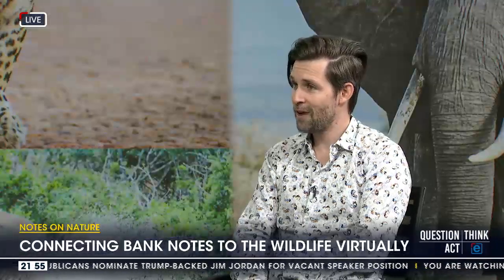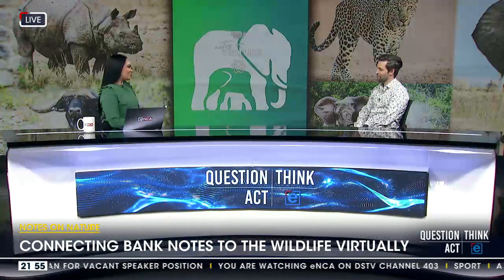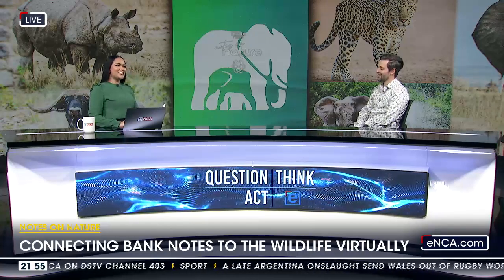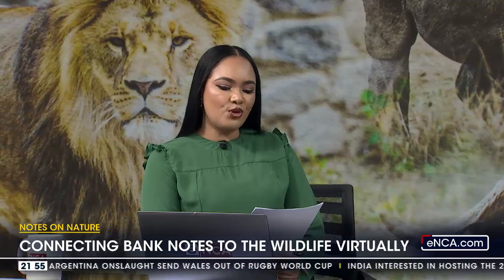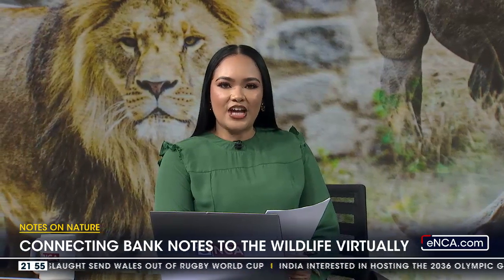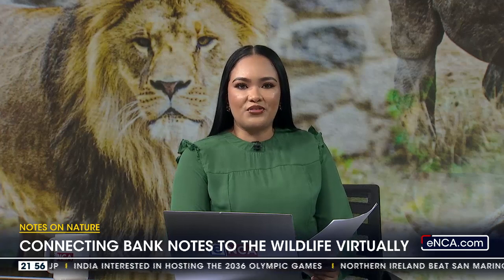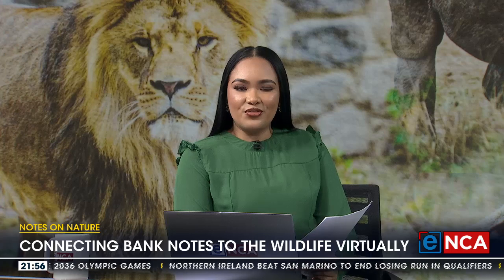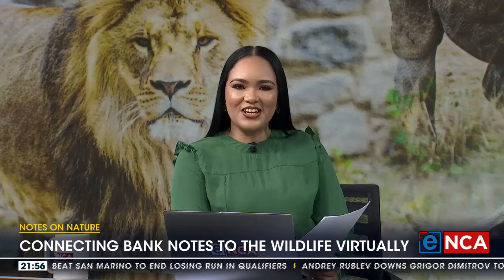The app is available right now on the Google Play Store and Apple App Store for free — it officially launched about a week ago. Congratulations on the official launch and thank you for educating us on this really interesting platform. That was Rico Grish-Combo, Habitat XR CEO, chatting to us about Notes on Nature — a brand new free app where you can immerse yourself in South Africa's wildlife and see the Big Five right on your cell phone, just by scanning a banknote.